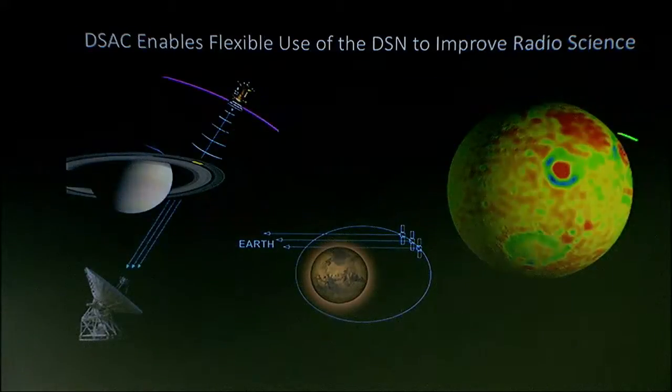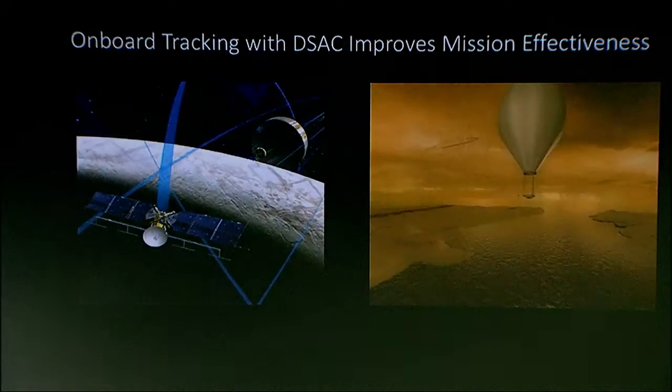Before this example, we're probing the gravity field of Europa. And through that gravity field determination, we can detect and confirm that ocean underneath the ice.